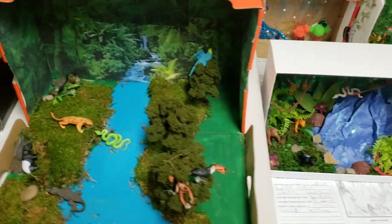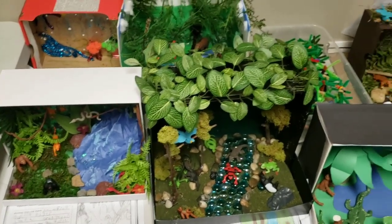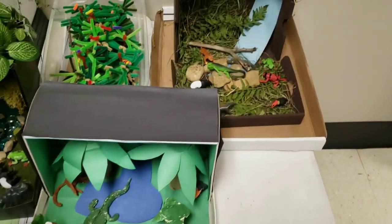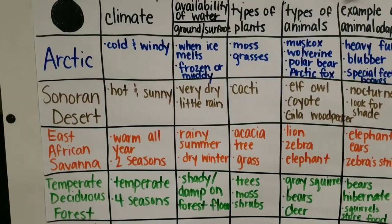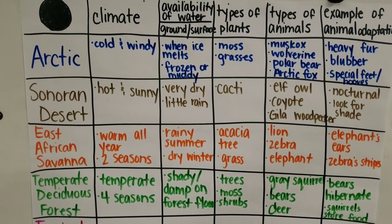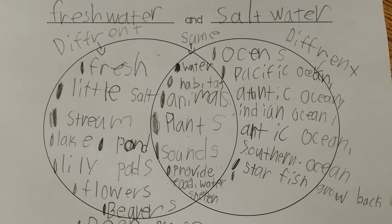We learned that animals have adaptations to survive in their habitat. For example, the Arctic hare has a white, heavier coat in the winter, smaller ears so they are less exposed to the cold, and its back feet are wide and large so they can run fast in the snow. Now the Arctic hare could not survive in the Sonoran Desert, but its relative, the desert cottontail, sure can.